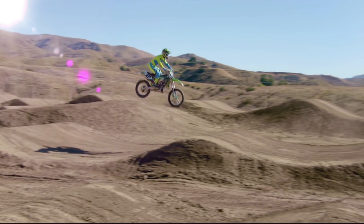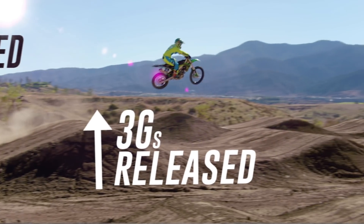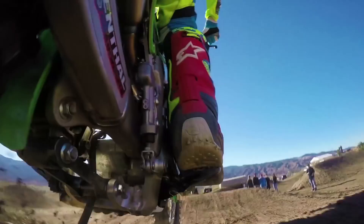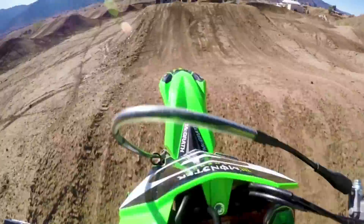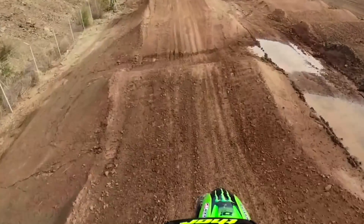G-forces push the rider down and also the bike down into the ground, and then as you come off the lip, all those forces come off. Of course the legs absorb some, the arms absorb some, the neck is absorbing some, but at some point you're getting a fair number of G's at the head too.